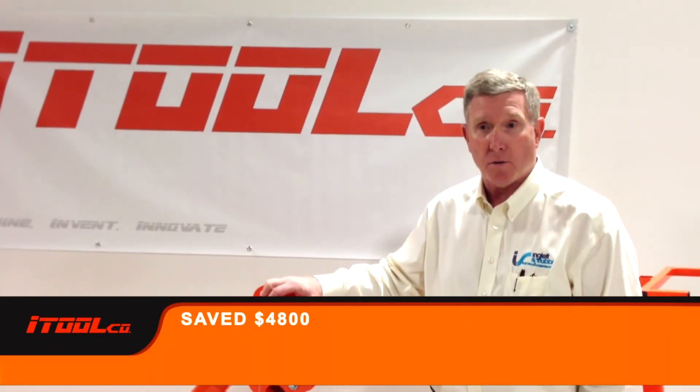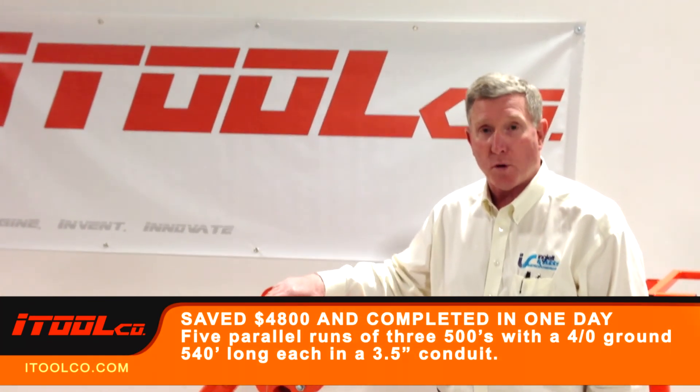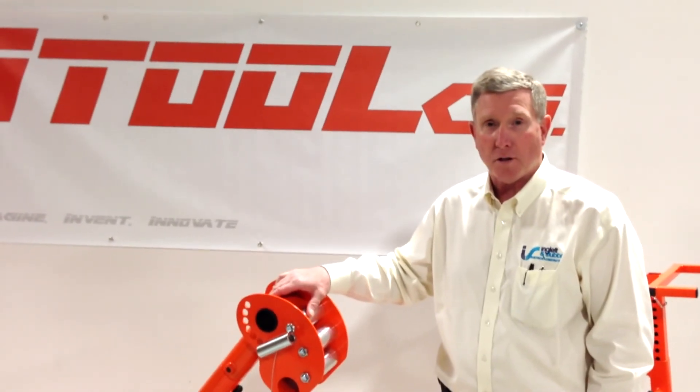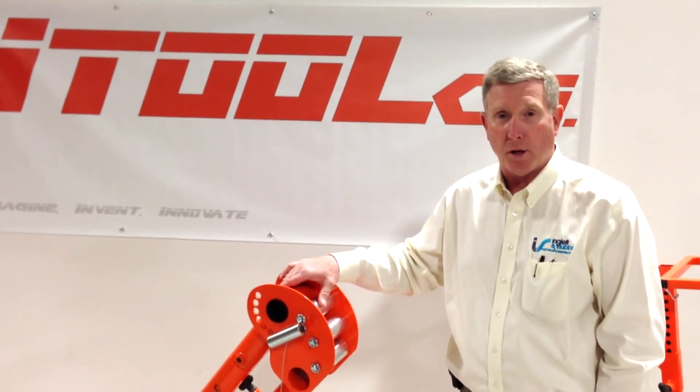What we estimated — that one day pull saved us about $4,800. It's a great tool, innovative thinking. It'll pull it faster than you can almost feed it. You guys can get with the program; it'll pull it.